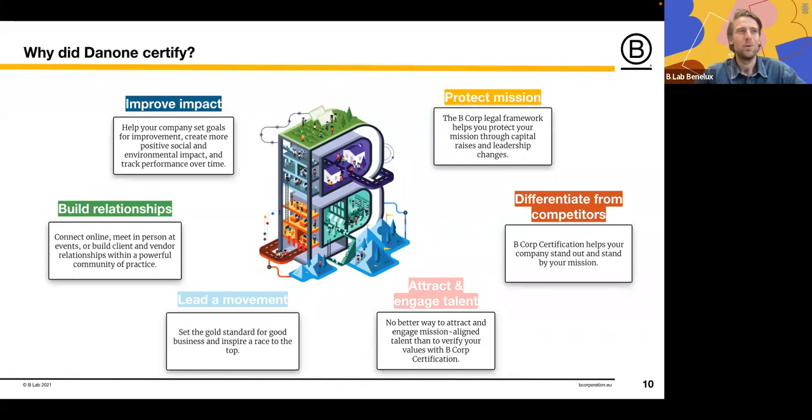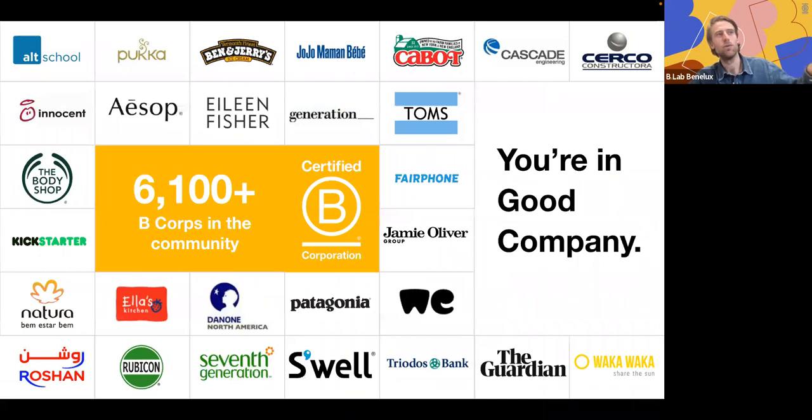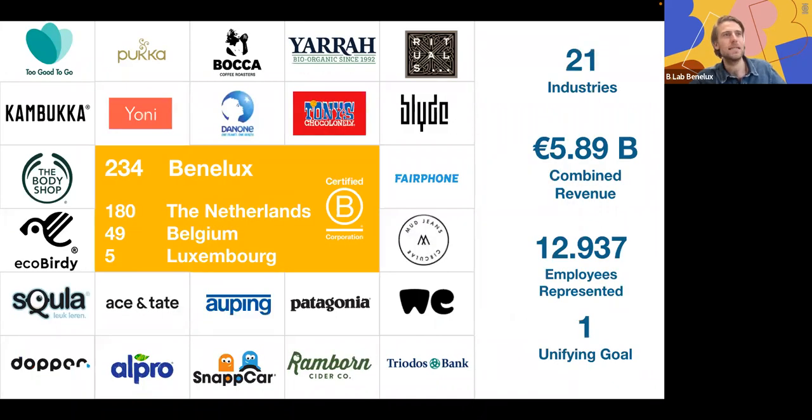The B Corp community now has more than 6,100 certified companies globally. In the Benelux region, notable members include Rituals, The Body Shop, Patagonia, Triodos Bank, and the Green Branch. Dan notes the Green Branch is a valued member of the Benelux B Corp community and will also share B Lab's position on the voluntary carbon market.